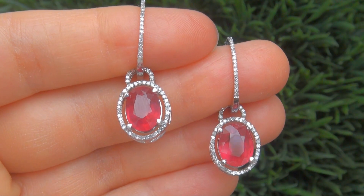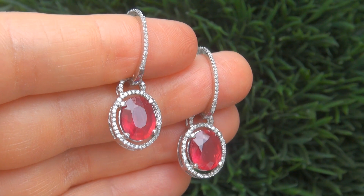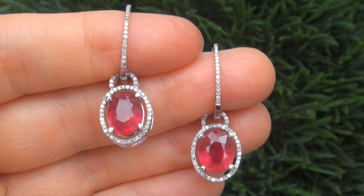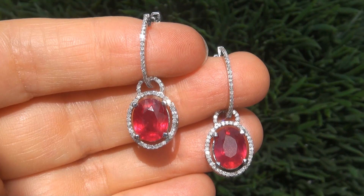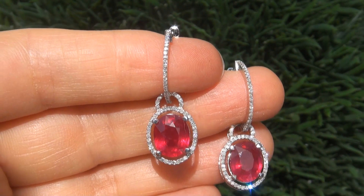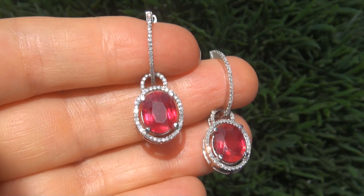These custom made earrings come to us from a prominent Newport Beach, California heiress who asked for our assistance in selling her multi-million dollar lifetime jewelry collection. As you can imagine, our consignor paid a small fortune for these earrings and is hopeful to recover at least $12,000.